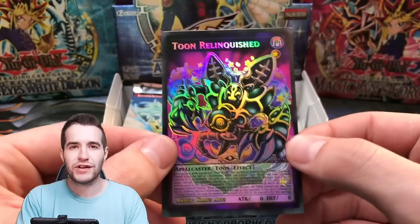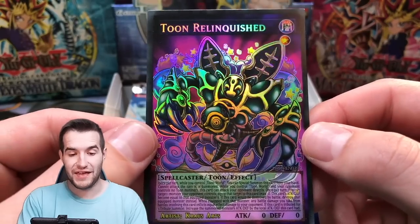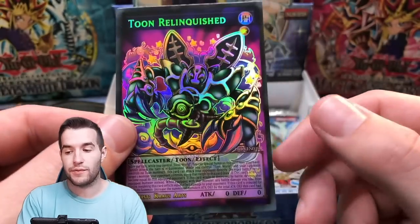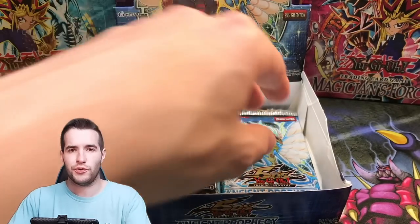Toon Relinquished — I should start guessing when I think it's going to be next. Really awesome. These are just very well done. Kraus Arts is doing a good job — he's done a ton of them. I don't know if that's his name, Kraus Arts, or if that's like a brand. Same as last time — still don't know.